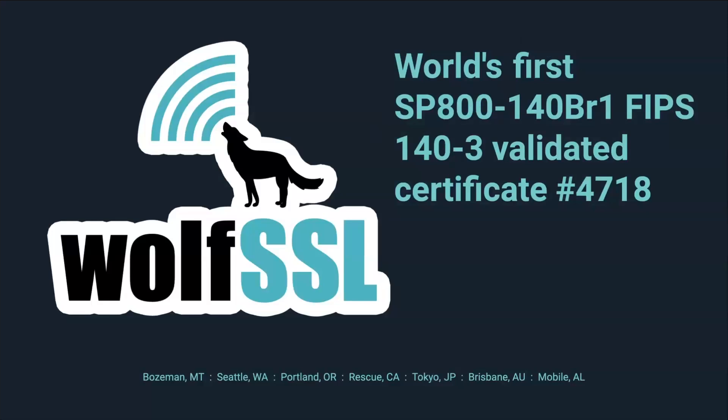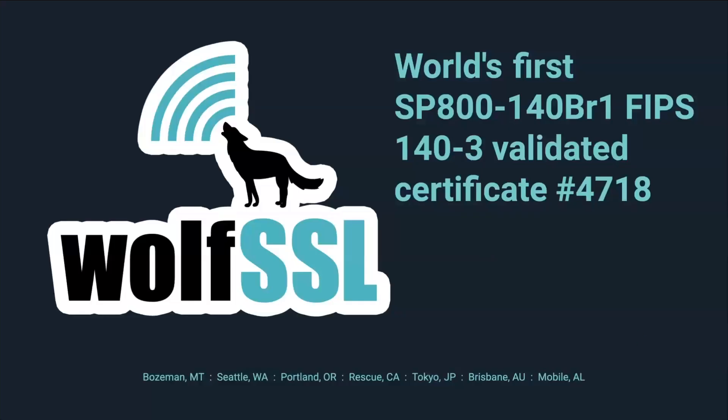Feel free to reach out to us via email at fips@wolfssl.com if you have any further questions. Before we dive into this technical presentation, I'd like to provide a brief overview of WolfSSL. Today, WolfSSL secures over 2 billion connections. We have more than 1,000 OEM customers and dozens of resellers. WolfSSL consists of over 50 dedicated employees, primarily engineers, supported by a strong partner network.